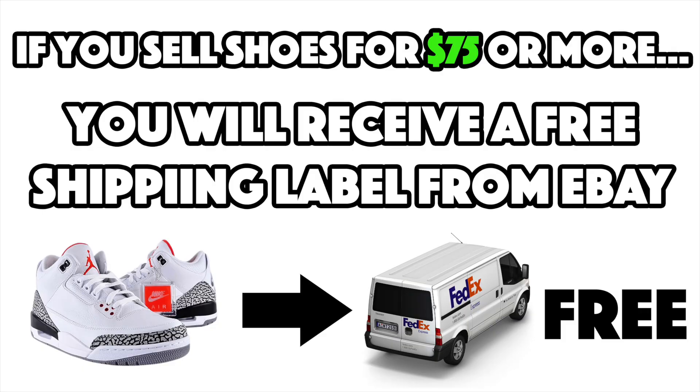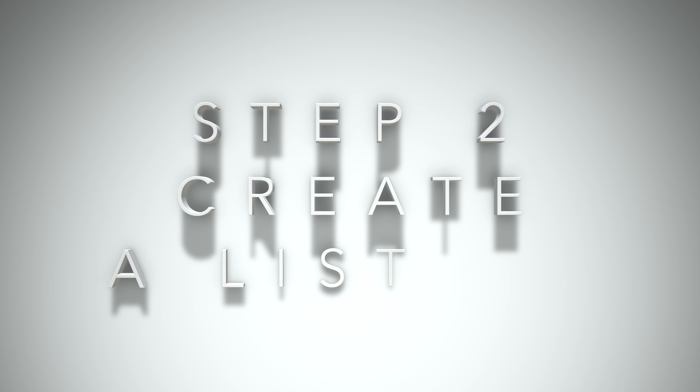Along with those fees, we need to think about shipping costs. Although if we list a pair of sneakers for $75 or more, we will get a free eBay shipping label. After we've created our account and decided whether or not we want to purchase an eBay store, let's list the shoes.